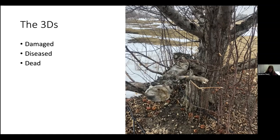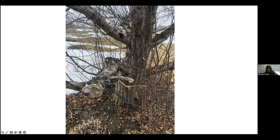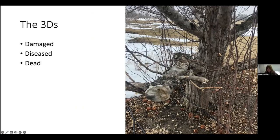The three Ds are damaged, diseased, and dead. Anything damaged by a storm, by equipment hitting it, or even by kids playing in the tree qualifies. For instance, this tree had kids climbing in it a lot — there's noticeable damage on the trunk where people have been stepping on it for years, mostly horticulture students trying to reach the top to pick apples.